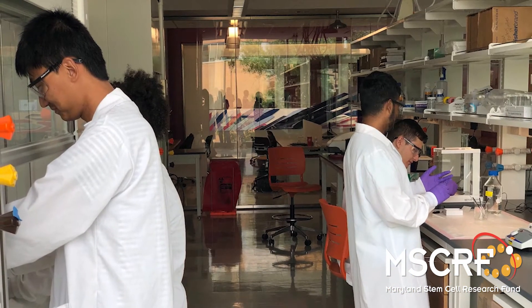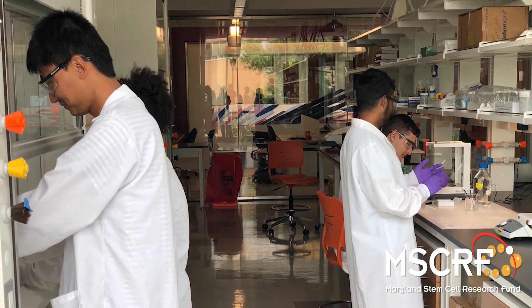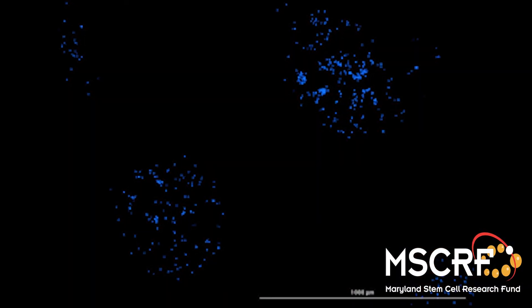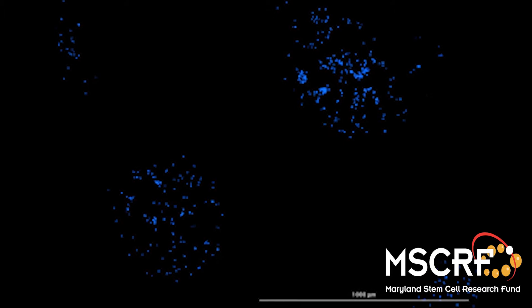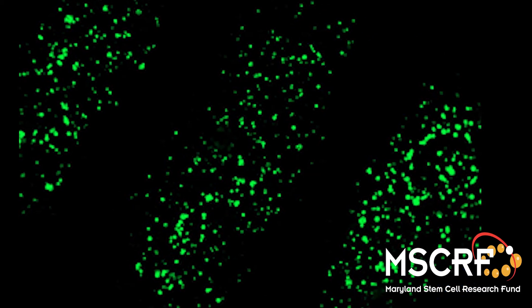We combine stem cells with polymers that model the matrix that supports the cells. These polymers are like jello, and we use a process of screen printing to create patterns of these cells and polymers to build models that replicate the three-dimensional structures of the brain.